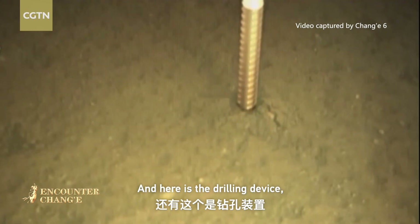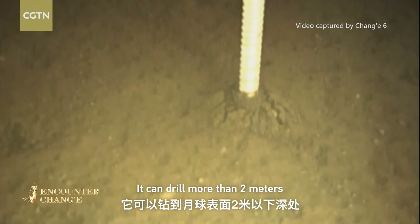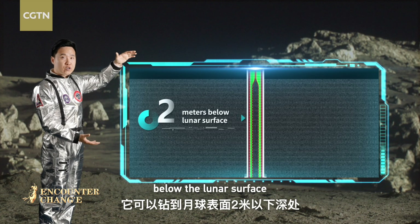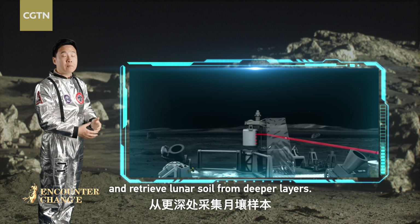And here is a drilling device, which is even more powerful. It can drill more than 2 meters below the lunar surface and retrieve lunar soil from deeper layers.